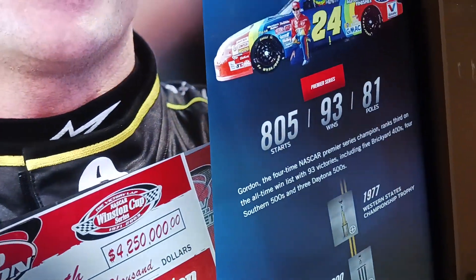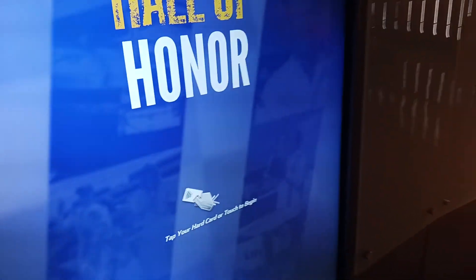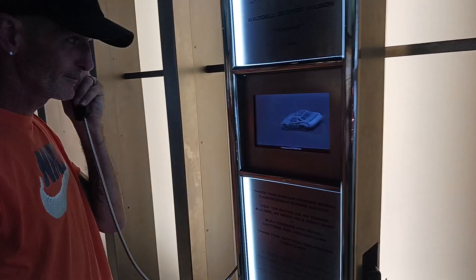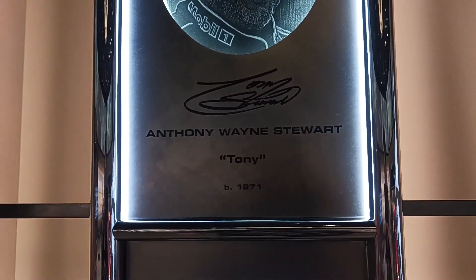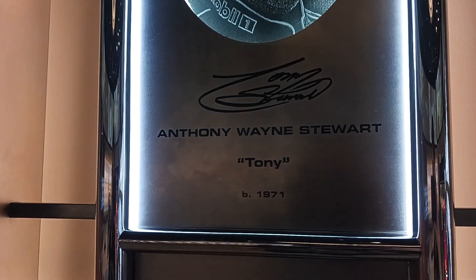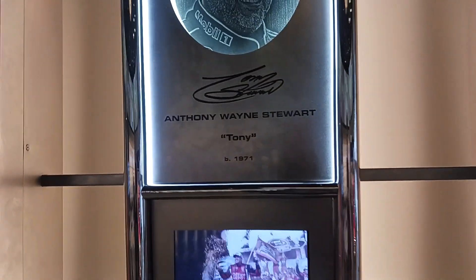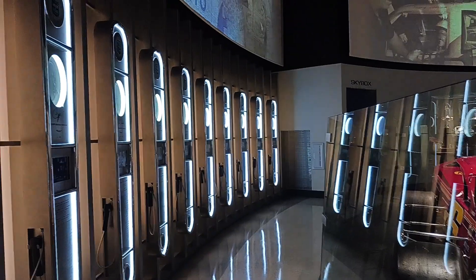That is crazy. That is awesome. Look at all these. That's Tony's name? What the — Anthony Wayne Stewart. Excuse me? Robert Allen Labonte — they say their full name. Joe Jackson Gibbs. They put all their full names in here. This is wild.